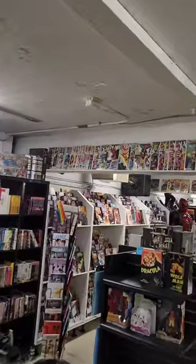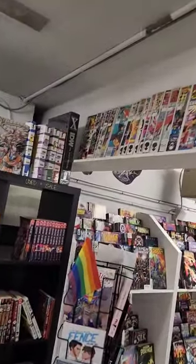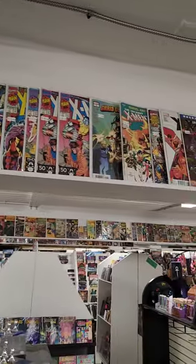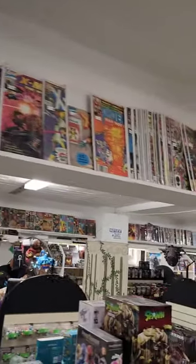They got some X-Men up here — look at that, some X-Men comics. And my kid asks: 'Daddy, do I have chocolate on my face?' Just maybe a little bit of chocolate. But yeah, check out a bunch of X-Men up here. That's pretty cool. Cool shop.